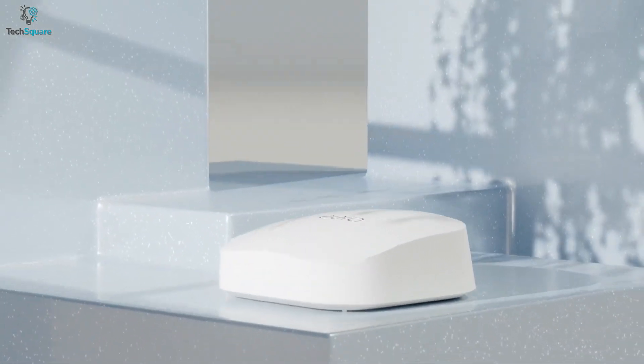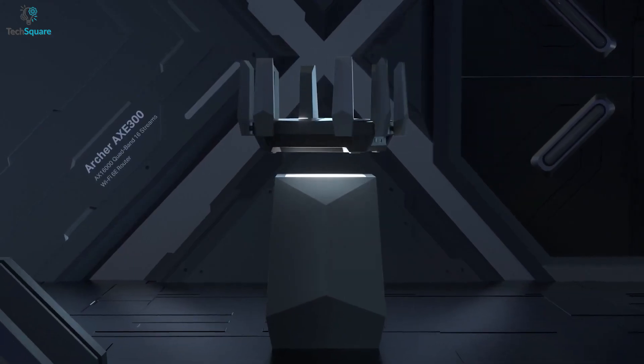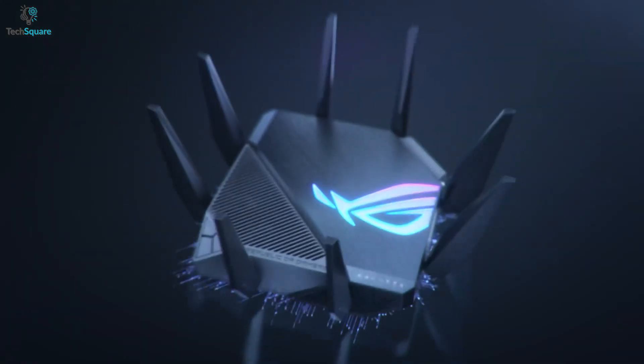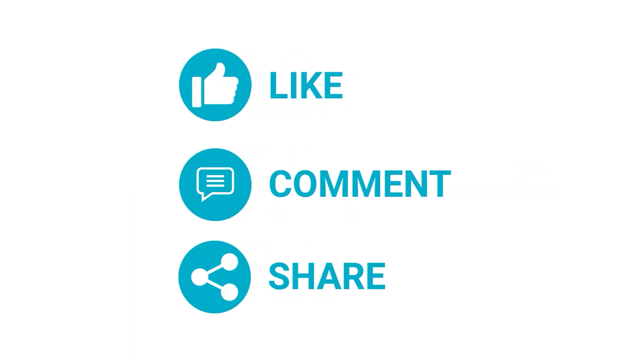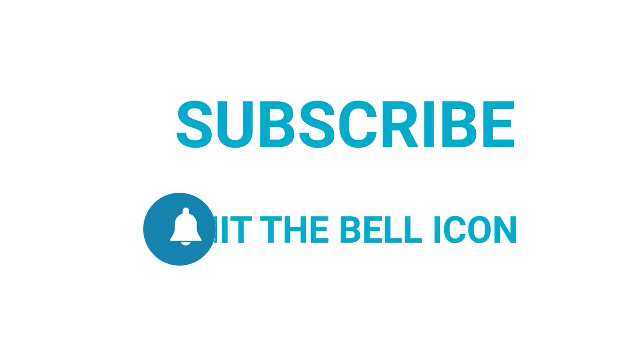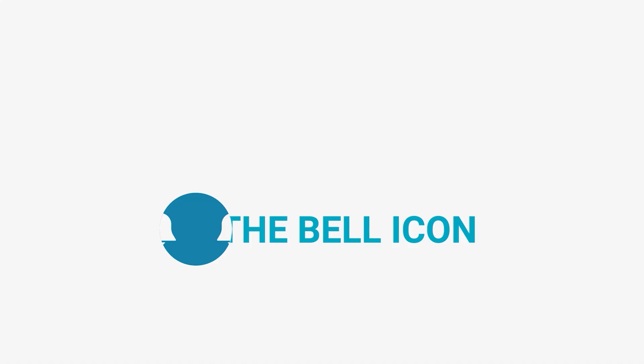That was all about the top five best Wi-Fi 6E routers. Which one do you want to buy? We'd love to hear from you — please let us know. And as always, thanks for watching. Like, comment, and share with your friends if you found this video helpful. Subscribe to our channel if you want more videos like this on your feed.